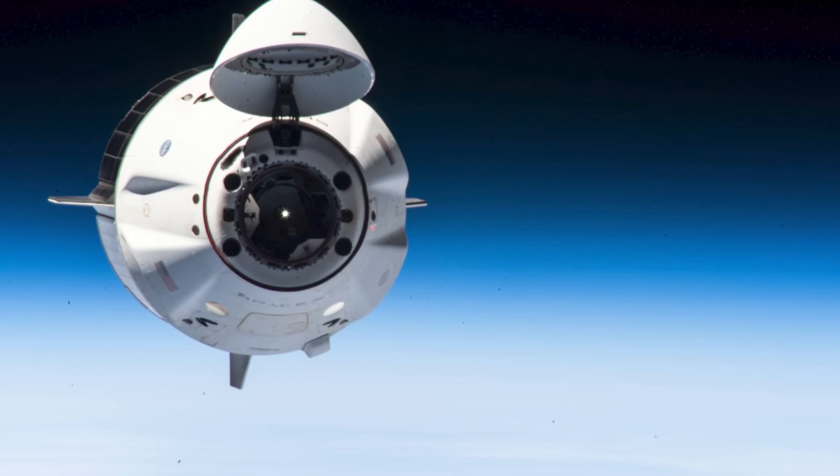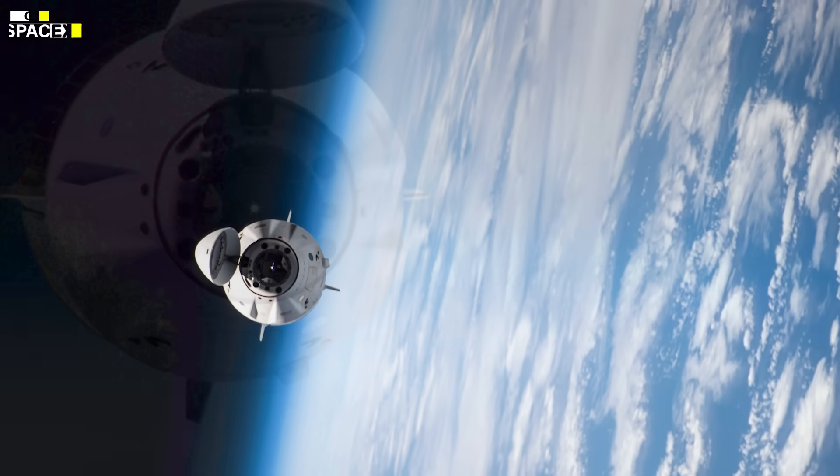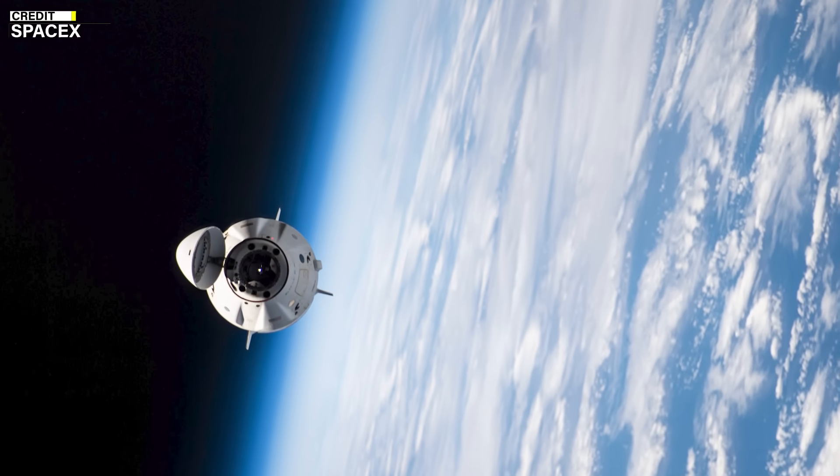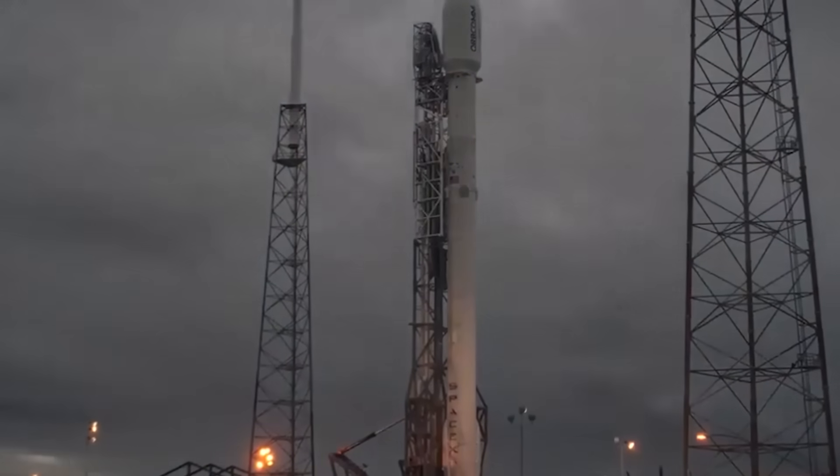Some of these upgrades include a larger trunk, which is the unpressurized section of the spacecraft that carries cargo and solar panels, a redesigned heat shield that protects the spacecraft from extreme temperatures during re-entry, and a new docking system that allows the spacecraft to autonomously dock and undock from the ISS.